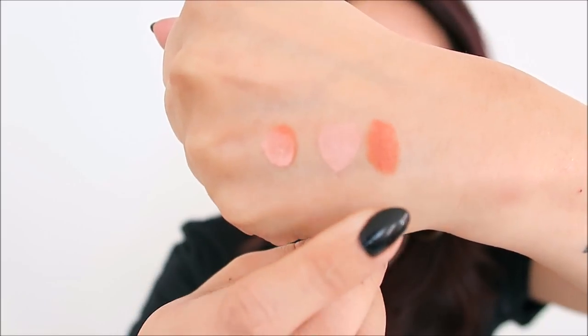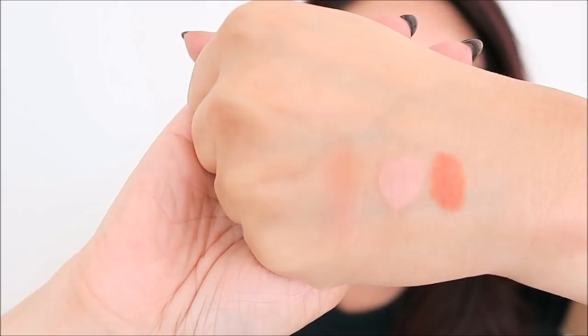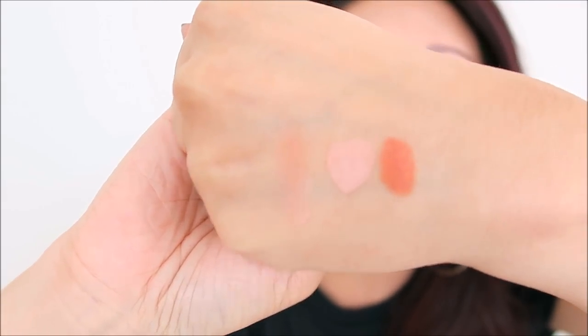I showed you guys the Maybelline Master Camo in apricot before — love it, cancels out under-eye discoloration immediately. The pigment is very intense but it's also very thin. I wanted to try mixing it with other colors, so I also have it in the shade rose, which is a very light pink. I put the orange down first on either side of the under eyes in the inner corner area, then put the pink on top. Apricot, rose, and when mixed together it's pretty much perfection on the under eyes.